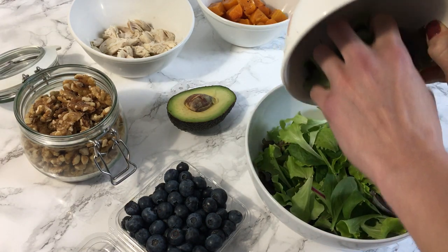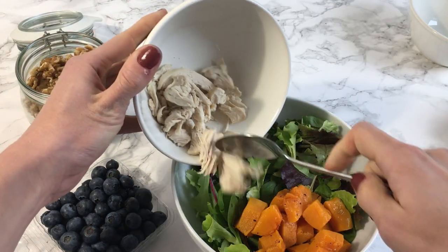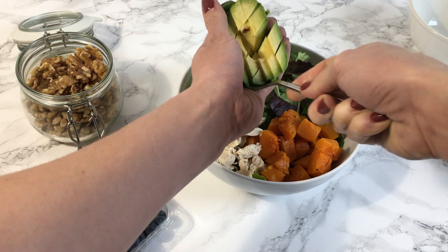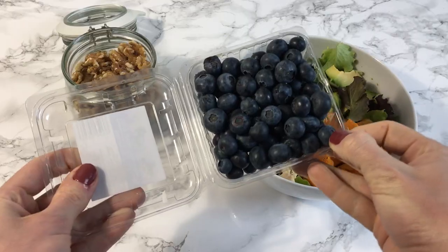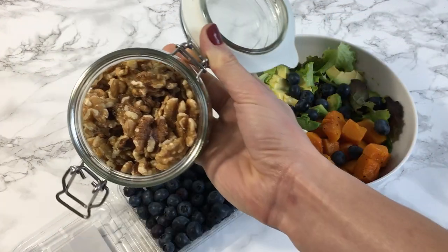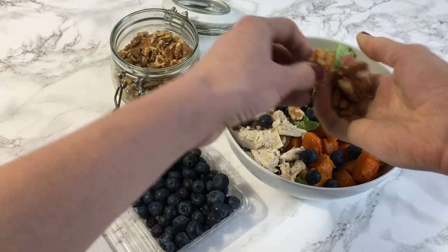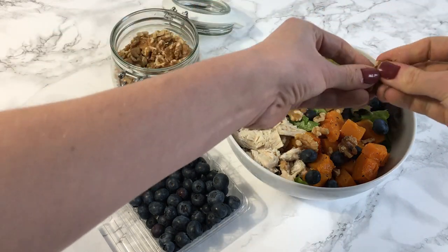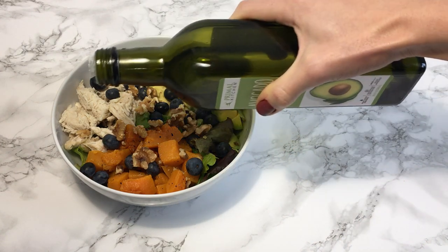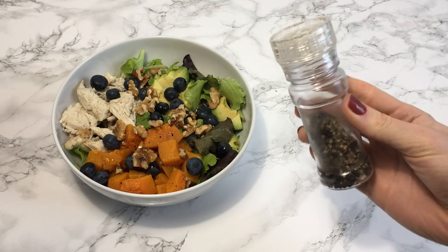Today I'm having mixed greens, roasted butternut squash, chicken, and avocado. I decided to add blueberries for antioxidants and walnuts — walnuts are one of my favorite nuts because they're high in omega-3s, which fight inflammation in the body. Anti-inflammatory foods are very important to me because of my training. For the dressing, I just use avocado oil with salt and pepper — super simple, but the salad itself is already full of flavor.